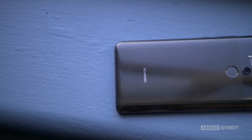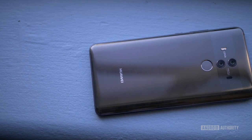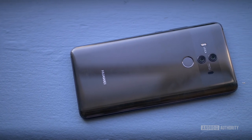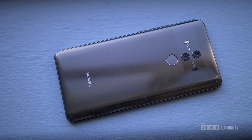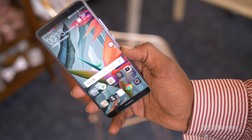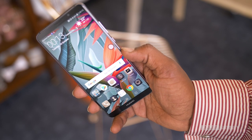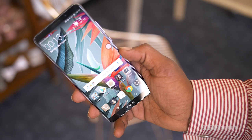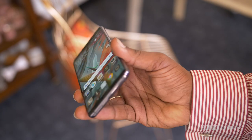The Mate 10 and Mate 10 Pro offer an interesting insight into Huawei's overall smartphone portfolio. An AI-first approach suggests the company believes AI can allow its smartphones to stand out from the competition, but the actual benefits won't be clear until we've spent enough time with each device. We'll find out in our upcoming review, but for now, what do you think of the Mate 10, and do you plan to buy it? Let us know in the comments below, and head over to AndroidAuthority.com for a more in-depth look.